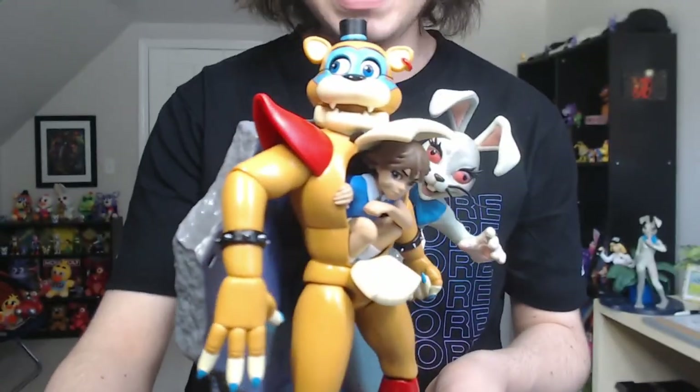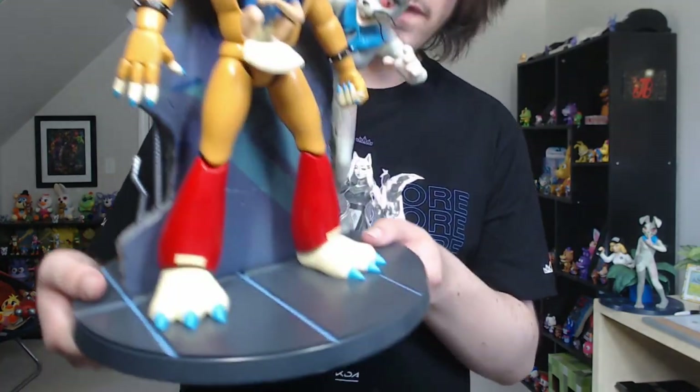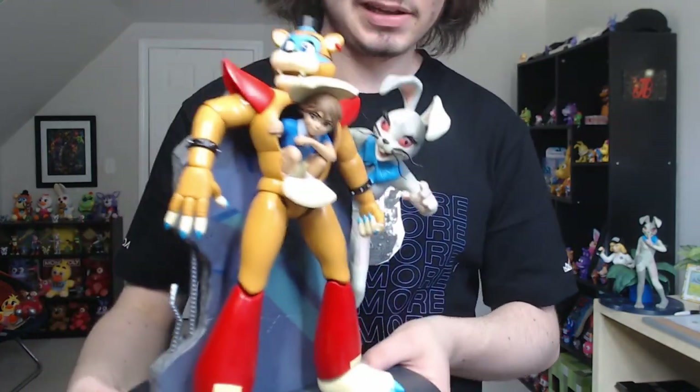A lot of people prefer this over the Vanny and Vanessa statue. While I do agree this is a freaking amazing statue, call me a simp but I gotta go with the Vanny and Vanessa statue. The wall is kind of a weird choice, the floor isn't anything too spectacular.